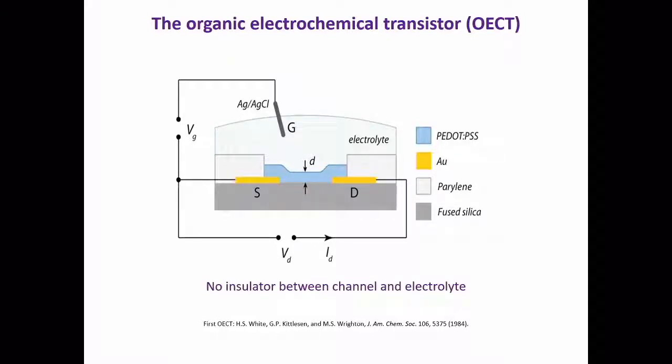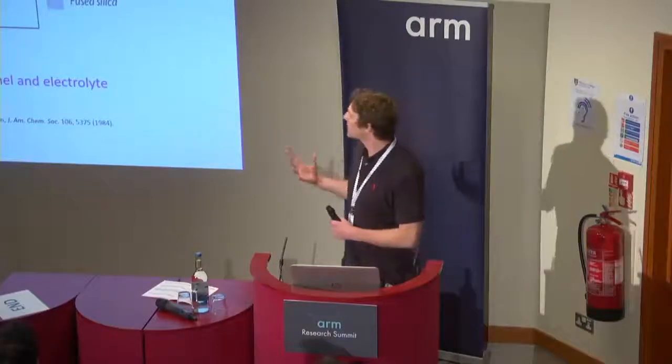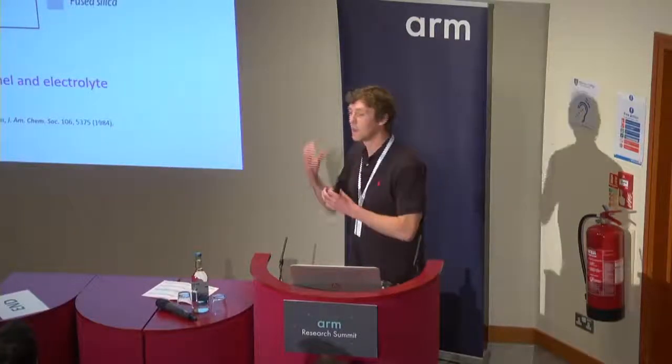This is a cartoon of the basic device structure. It's still a three-terminal device — you have a gate electrode, a source and a drain. In between source and drain, we typically have a mixed conducting polymer, such as PEDOT:PSS. I say mixed conducting because it's transporting not only holes and electrons, but also ions. In between the gate and the channel, we have an electrolyte. In biology, you're always dealing with salt water, so it's important to have a device that works in this environment. Note that there's no insulator between the channel and the electrolyte, and this enables the ions in the electrolyte to go into the full bulk of the material, which significantly enhances the sensitivity.